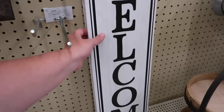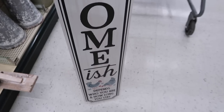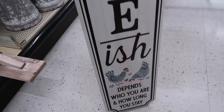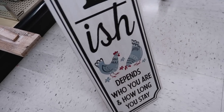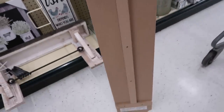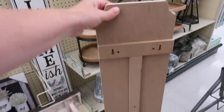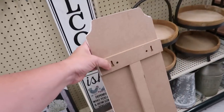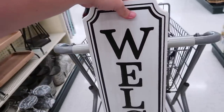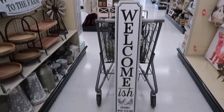And it says 'welcome-ish' — and then it's got two chickens on the bottom and it says 'depends who you are and how long you stay.' They are in a blue color with red. This is $37.99. It has a couple of places if you want to hang it or you could just lean it. I'd probably spray it with something to protect the paint.